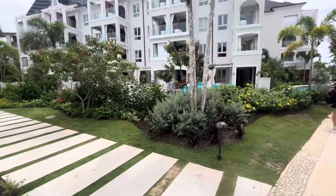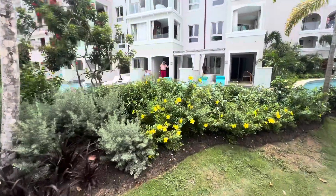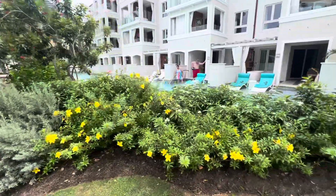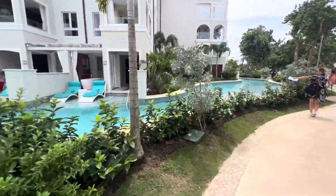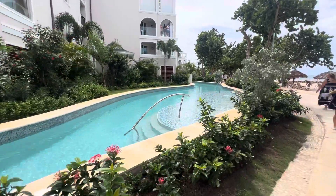There are swim-ups all the way around here. And there is a retaining wall to climb over, but I like that they have the steps here.